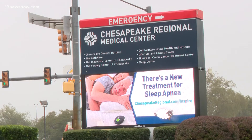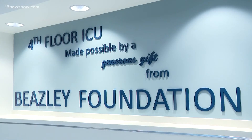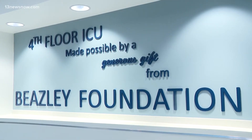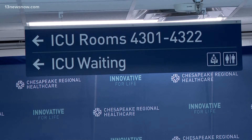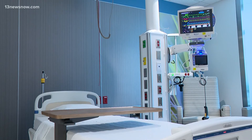Chesapeake Regional Health Care has a new intensive care unit inside the Richard S. Bray Critical Care Tower on North Battlefield Boulevard. Officials say the new tower adds approximately 72,000 square feet of space. It holds 30 intensive care beds and was created with help from clinicians to optimize workflow.